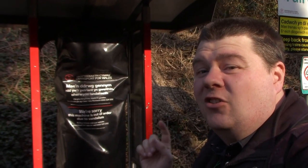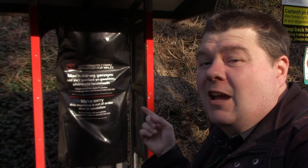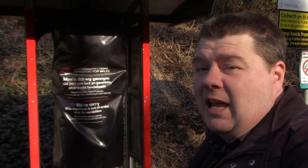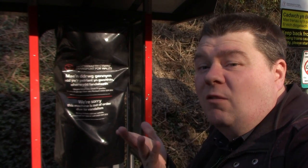Now, Fairwater Station does have ticket machines, but unfortunately they've been vandalised. That is not okay — vandalising ticket machines. For what? For fun? No, it's not.